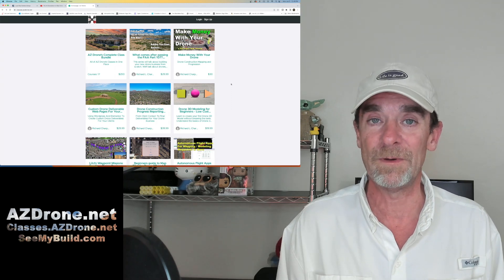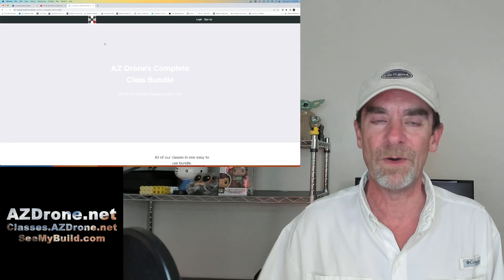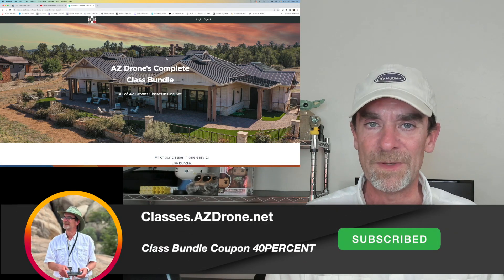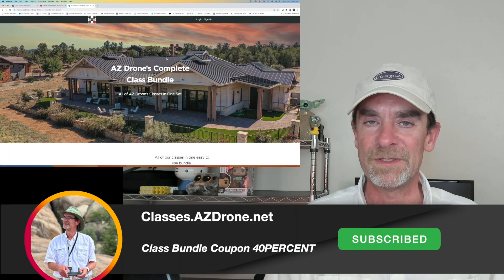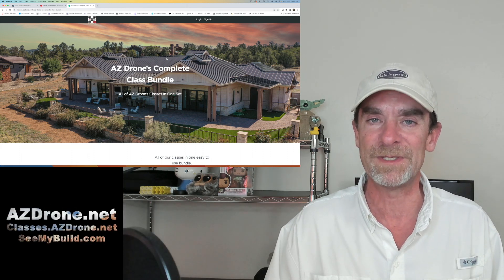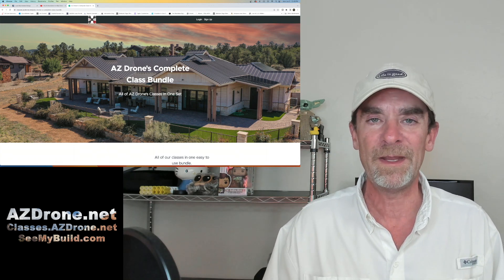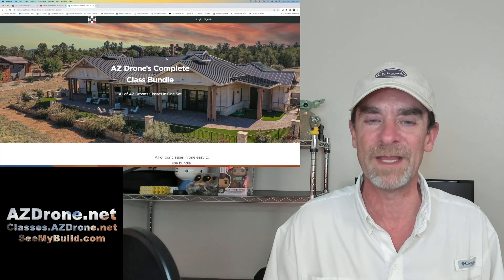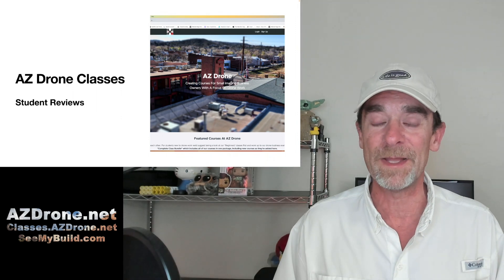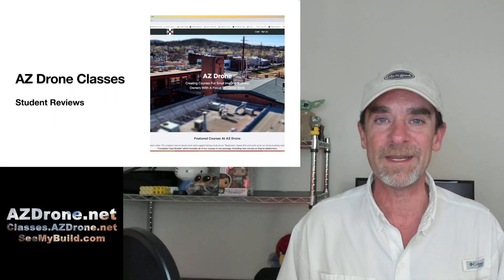What we're discounting through the 4th of July is our complete class bundle, which includes all 17 of our classes. We're offering this bundle at a 40% discount — normally $250 to sign up. We're also limiting the number of folks who can sign up to just 50 signups at this 40% discount. You may be asking yourself: is this course series right for me? Let's take a look at some student comments.